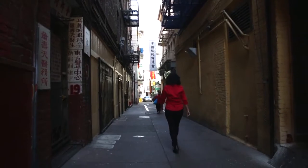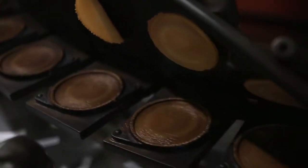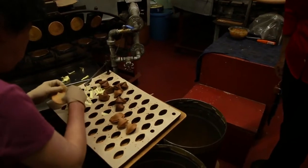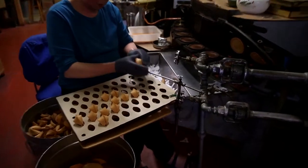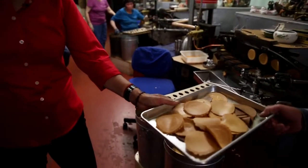Something that most people think is Chinese is the fortune cookie, but it's not Chinese — it was invented here in San Francisco. Each machine makes about 300 cookies an hour, and as you can see, Nancy here is folding them one by one. But these are my favorite: flat fortune cookies.